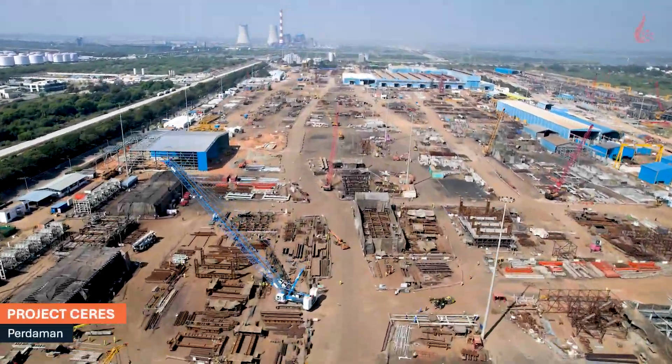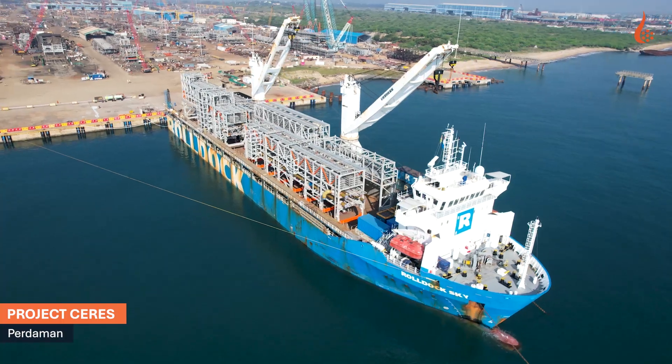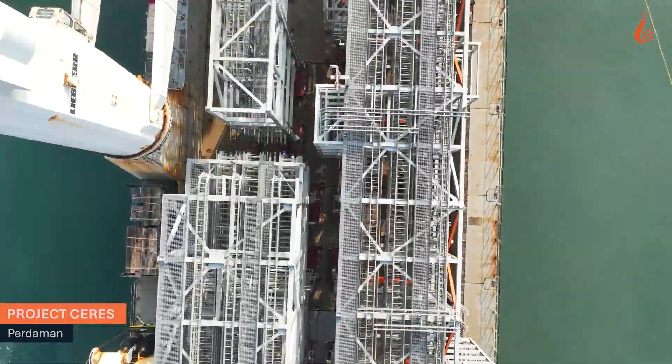Purdomen has just hit a monumental milestone for Project Series. The first batch of pre-fabricated modules embarks on its journey from Chennai, India to Karratha, Australia.